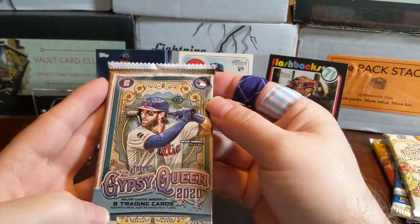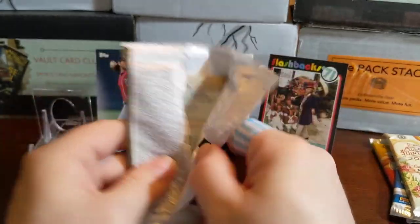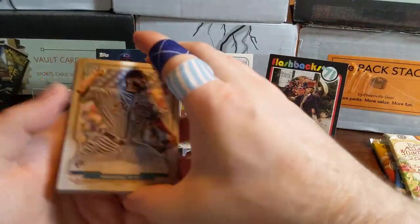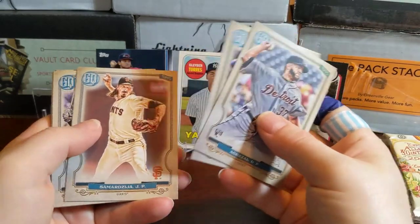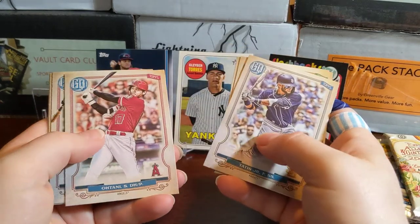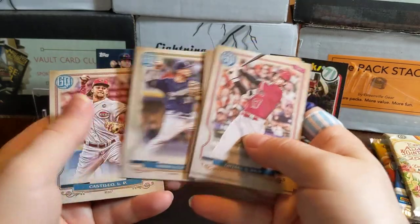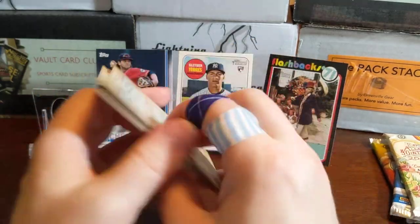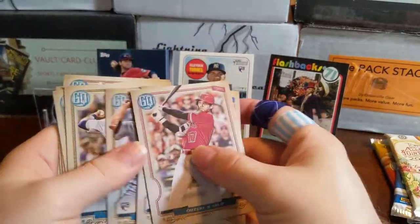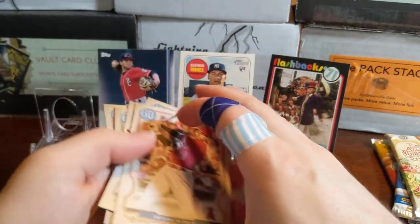Next up is 2020 Topps Gypsy Queen — eight cards per retail pack. Out of there we got Justin Turner, Fernando Tatis Jr. — nice card — Shohei Ohtani, Victor Reyes, Luis Castillo. We didn't get the bazooka backs or logo swap, but still not too bad with Tatis Jr. and Ohtani out of there.